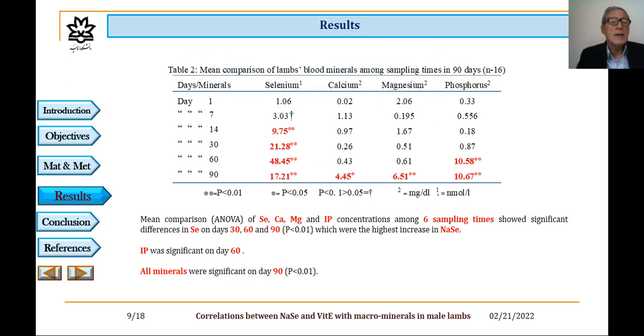Table 2 shows mean comparison of lambs' blood minerals among sampling times over 90 days, with 16 animals. Mean concentration of selenium, calcium, magnesium, and phosphorus among sampling times showed significant differences in selenium on days 30, 60, and 90, which were the highest increase in the sodium selenite group. Inorganic phosphorus was significant on day 90, and all minerals were significant on day 90.